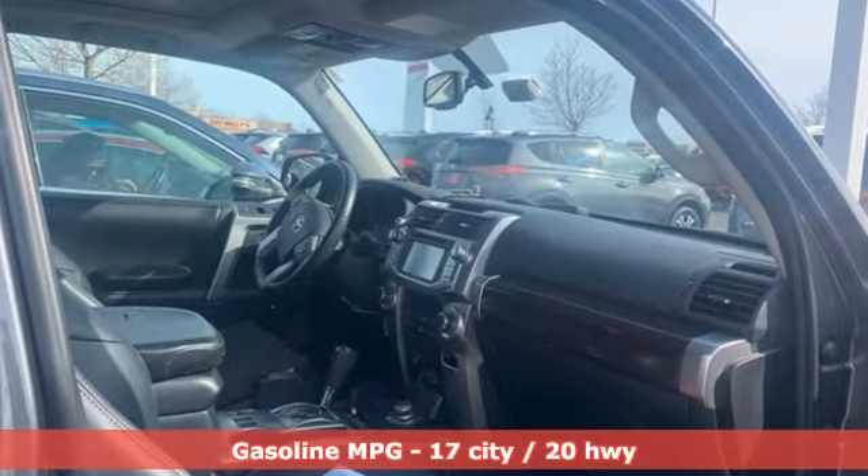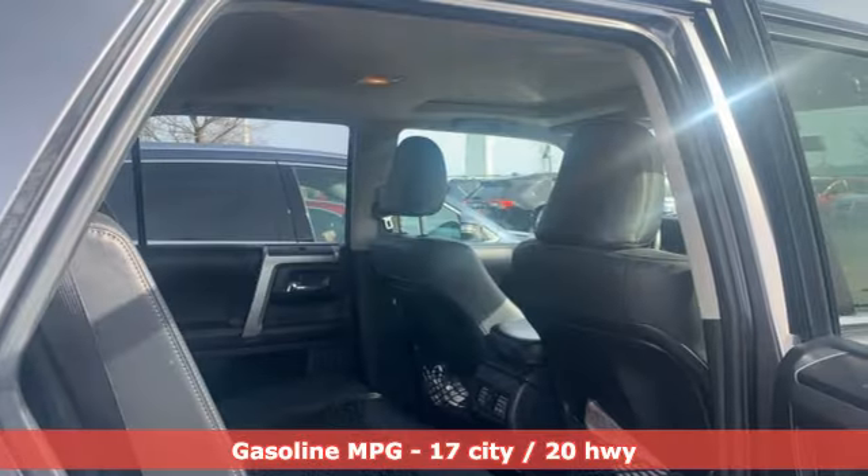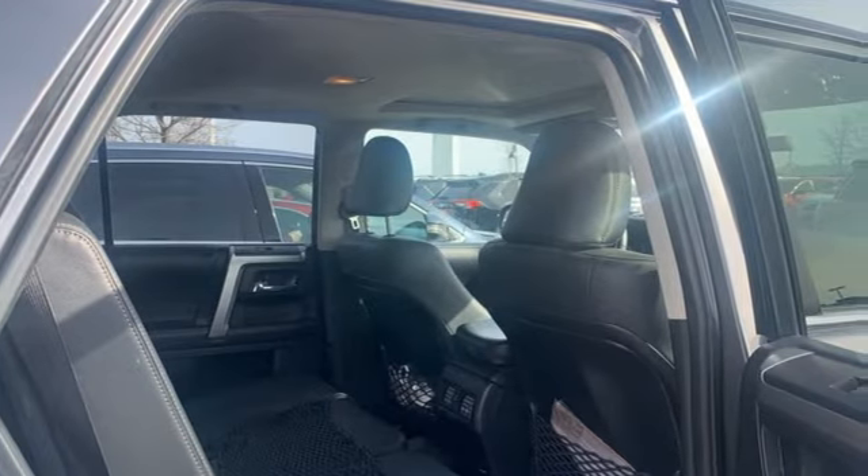V6 engine, dual zone climate control, streaming audio, auto dimming rear view mirror, driver memory seats.